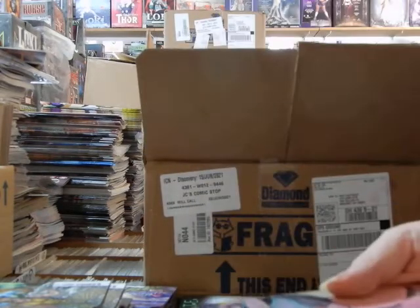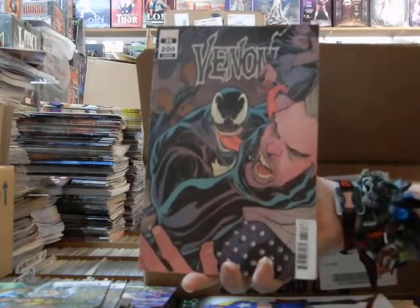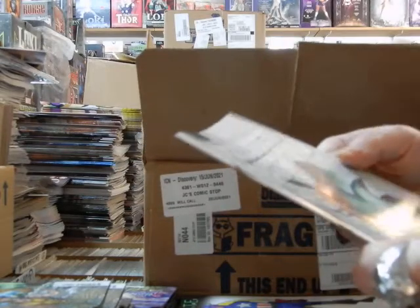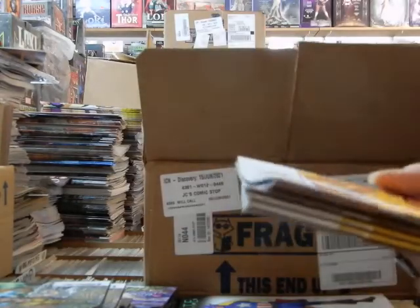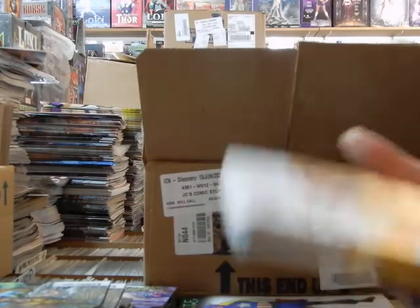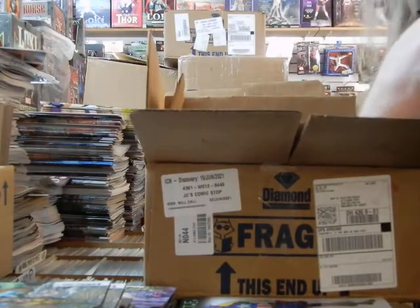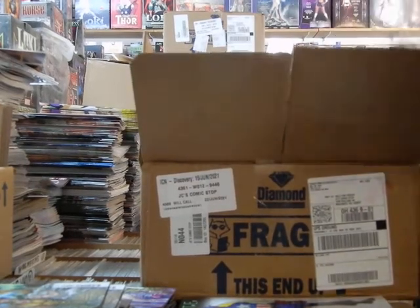Here's another variant cover on Venom 35, aka 200. That makes about six covers now, I believe. Project Patreon, issue three, from Aftershock. Here we've got from Image — this is cover A of Compass. Really, really badly packed.